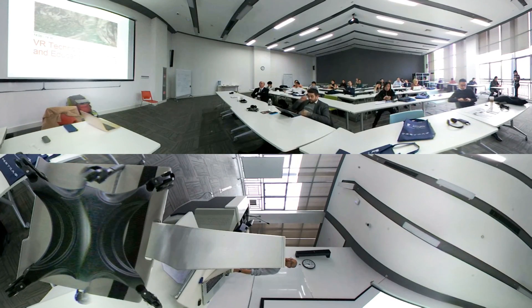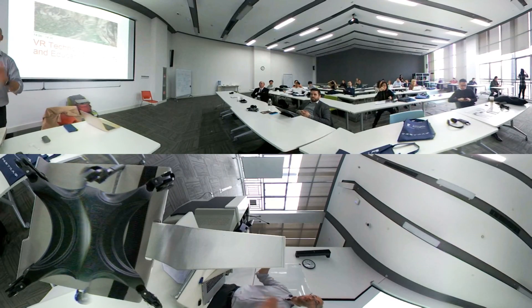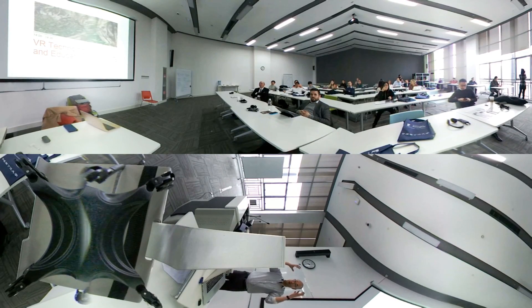I started doing VR in 1993. At that time, it was only interactive 3D — we called it fish tank VR, because the screen is like a fish tank through which we access virtual worlds. But today, we have all sorts of goggles that put us into a completely immersive virtual environment.